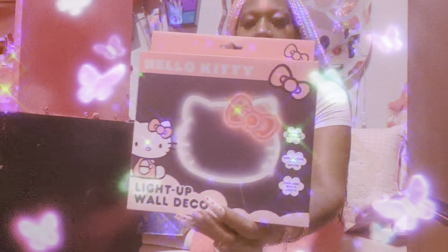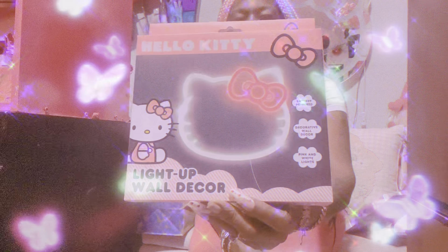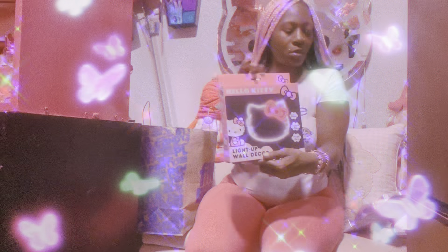They also had this Hello Kitty wall decor. For my Hello Kitty lovers, I thought this was so cute. I am like so obsessed with Hello Kitty.